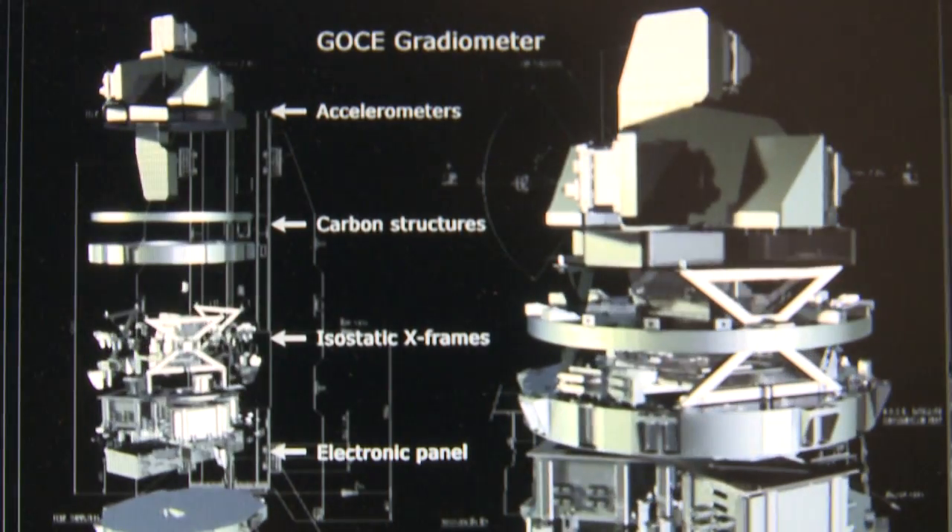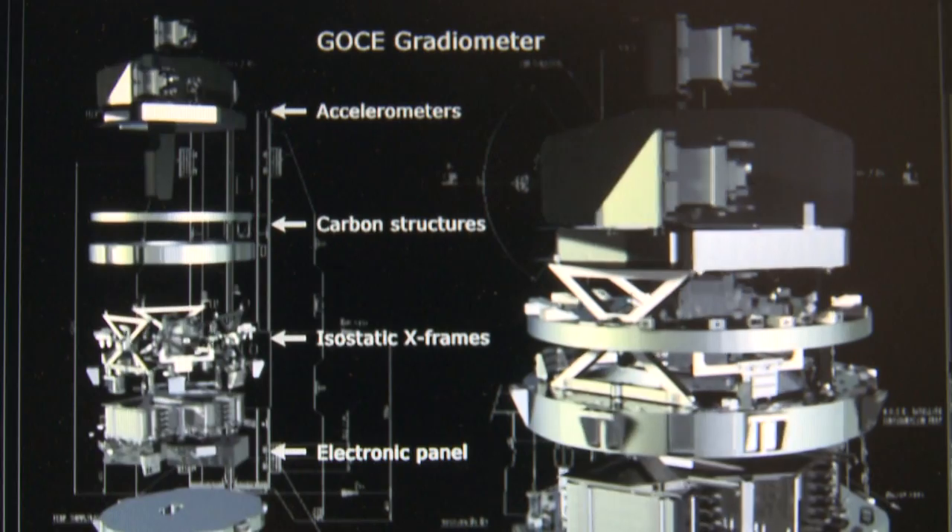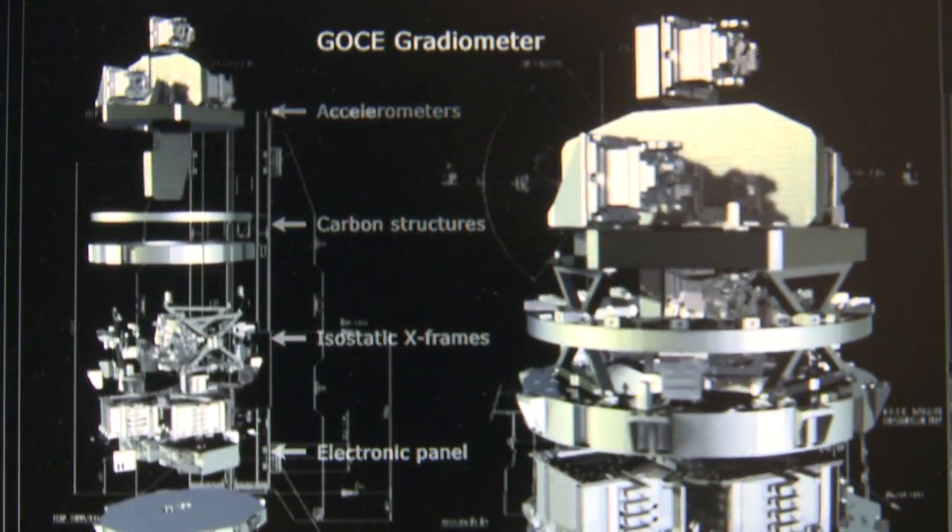And GOCE's main instrument, a gravitational gradiometer, is the first of its kind ever launched into space.